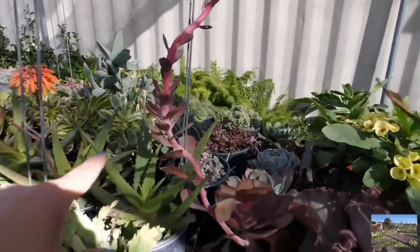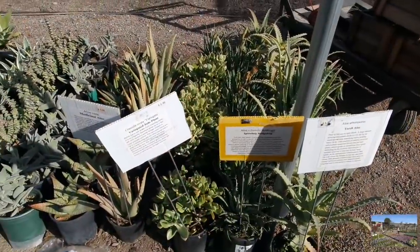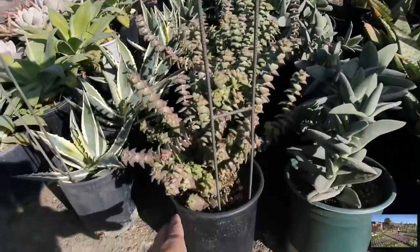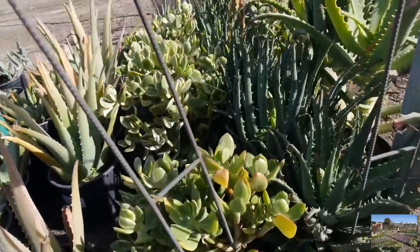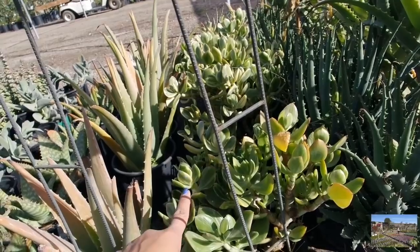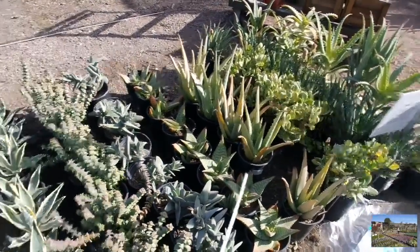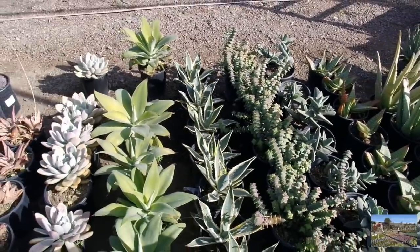Oh my goodness, look at this big beautiful succulent bloom. I want to see what they have here. Look at this - they call it necklace vine here. And my favorite, the Crassula ovata variegata. Evelyn, this is one of my favorites here - the Crassula ovata variegata. It's the jade plant, but variegated. I love seeing butterflies at nurseries. Everything here is nice and healthy.